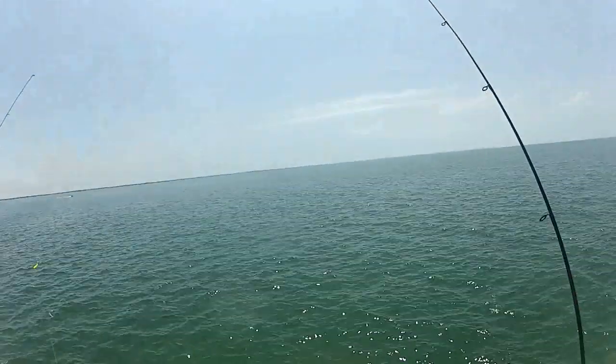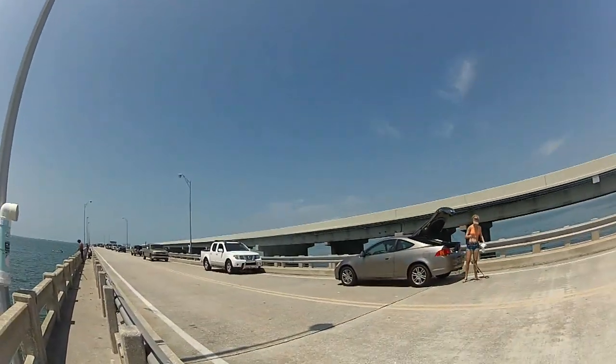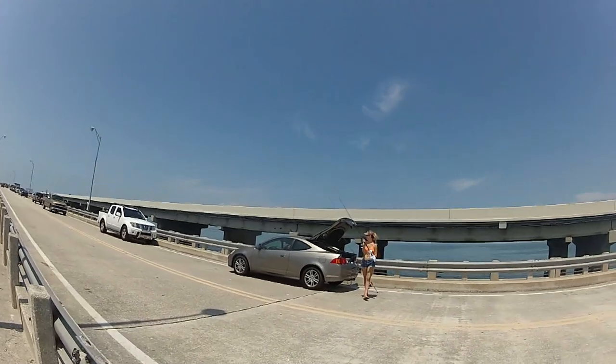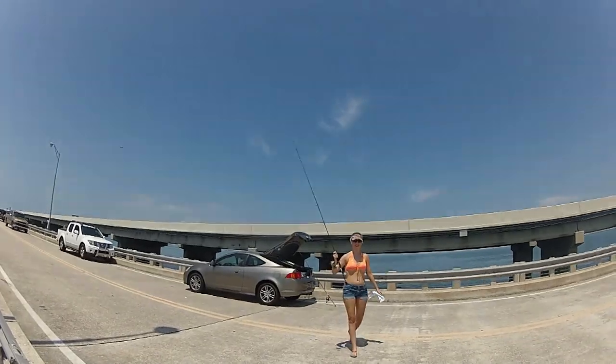It's a beautiful day out here, and we've only been out here about 30 minutes and we already reached one person's limit — about 15 fish. So I'll keep you posted, and we should be able to get a bunch more on here.